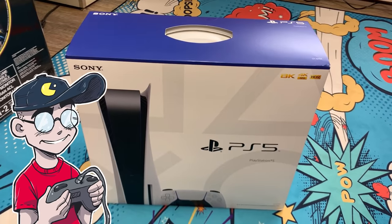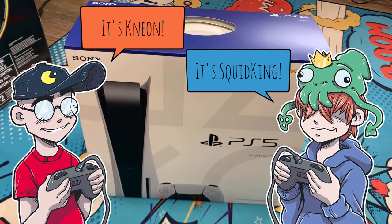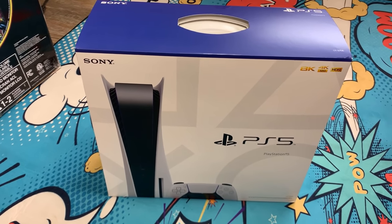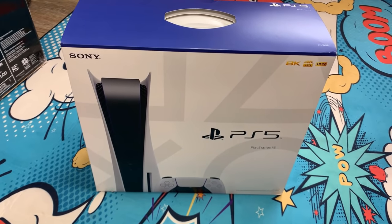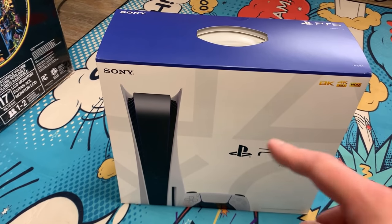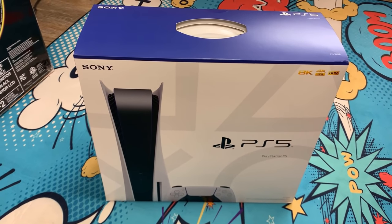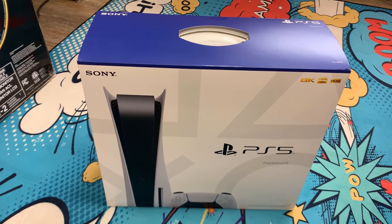Hey guys, welcome back to Clownfish TV. This is Neon, I'm here with Squid King. We sold out — we bought a PS5 because everybody's got to buy one of these things. I think it comes with a little censorship sticker to put on all the Japanese game boxes. We're going to unbox the PS5 and show you how it works. We were not provided this system by Sony, so it's going to be a completely unbiased review.